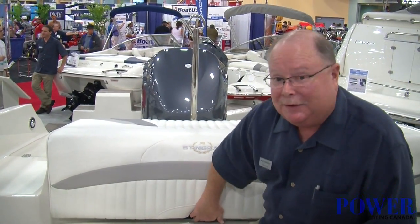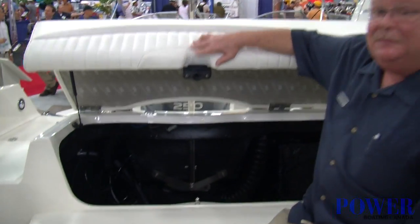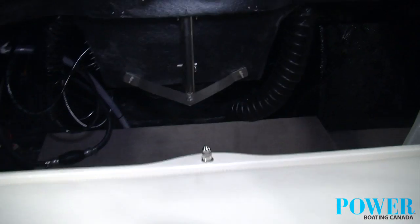We've come aboard the 234LR by Stingray, and as you can see, we've got a nice wide walk-through transom. We also have a sink here with a removable cooler to bring back from your house. And storage — if you like storage, take a look at this. That's what I'm talking about, that's storage.